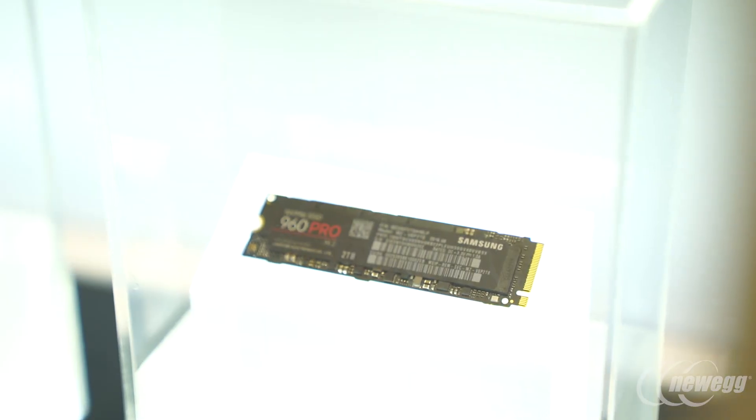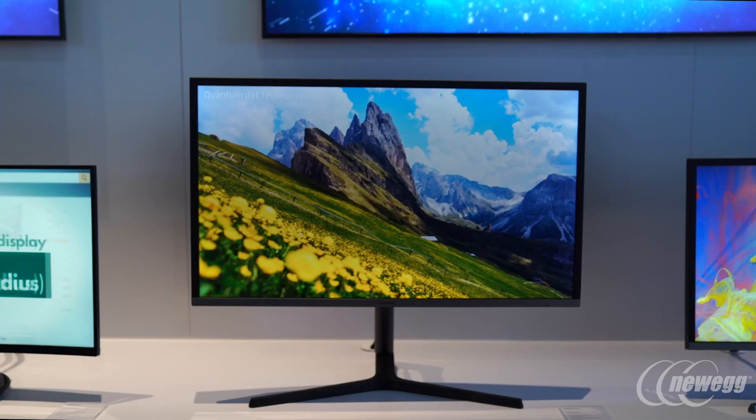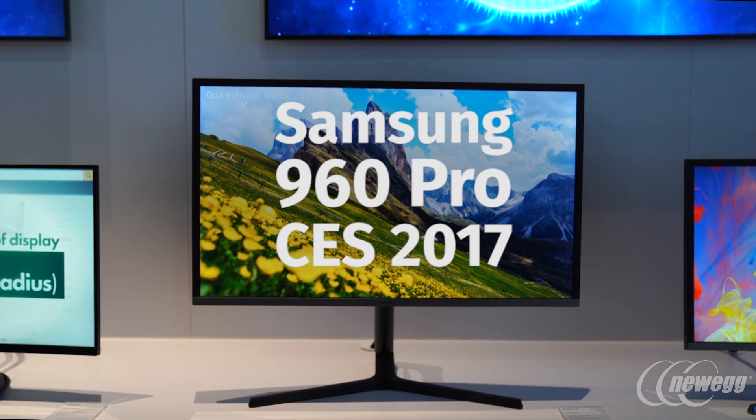The latest thing we're showing here in memory is the 960 Pro, which is our latest M.2 NVMe SSD. What this brings to the table is amazing speeds, portability, and the ability to fit in so many different platforms — whether smaller builds or full-size builds — with performance of 3,500 megabits per second read and 2,100 megabits per second write. It's a tremendous achievement for us in the SSD space.